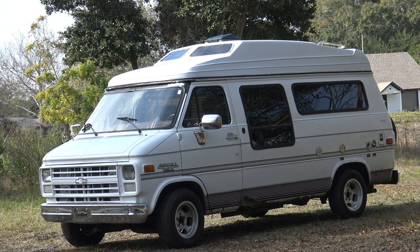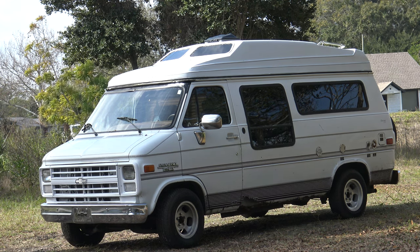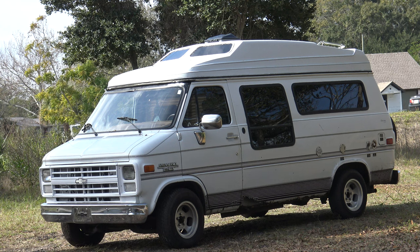I like that it has tilt wheel and roll-up windows on the driver's and passenger's doors. I really wish the passenger-side rear doors were pop-out — the two on the passenger side and the two on the rear — but they're not pop-out.